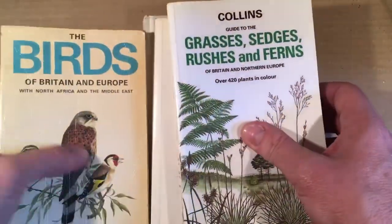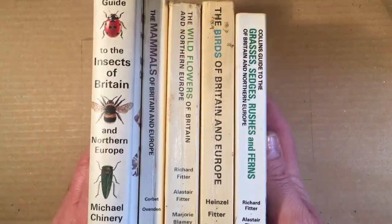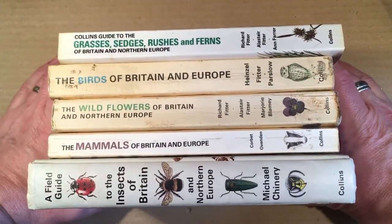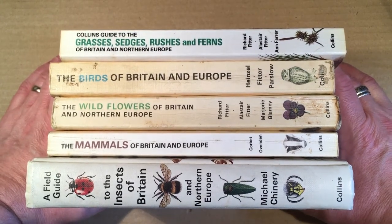So there we have the Collins Field Guides from my collection. I do have others, but these are the ones to have. I think they're fantastic and I just love looking at them just for the sake of looking through them.